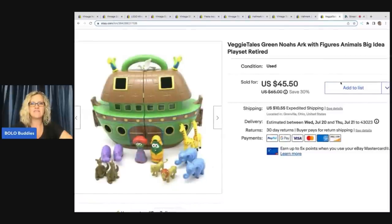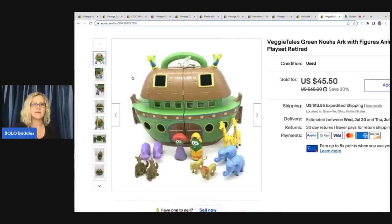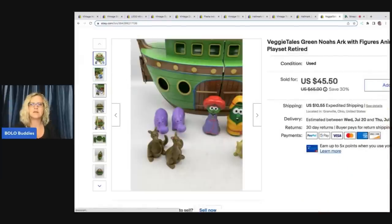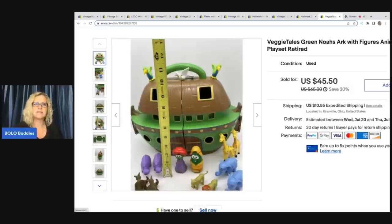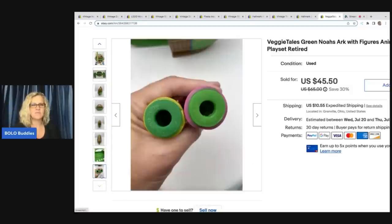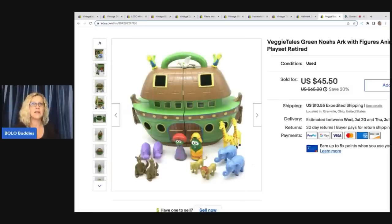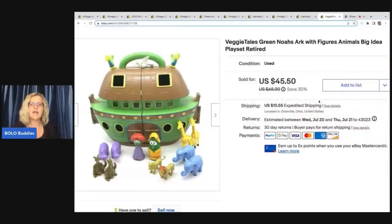This one is a Veggie Tales Noah's Ark with the figures — also came out of a thrift store mystery toy box. Harder to find; they were not mass-produced. It is based on a Christian book series. This ended up selling for $45.50. It is from 2015, retired — Big Idea Entertainment is who made it. Anything Veggie Tales I pick up — I have done very, very well with Veggie Tales. I priced it on the higher end of comps, waited on the right buyer, so it did take a little while to sell. And this one went internationally.